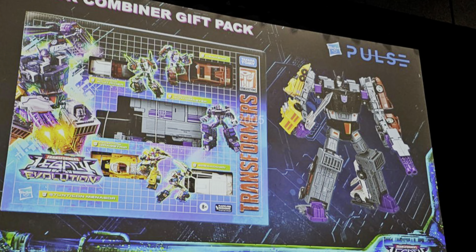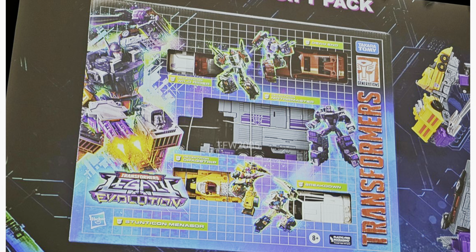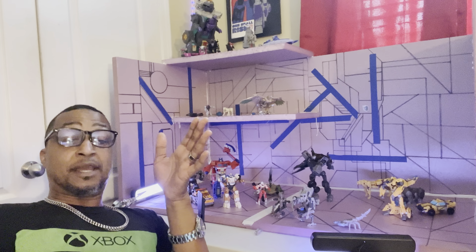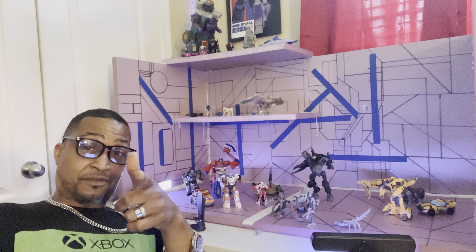Speaking of, for everybody that could not get Menasor — all the people that were upset they couldn't find him or couldn't find the pieces — well, guess what? There is going to be a gift set Menasor pack. He's got some new stickers or new paint on him. The cars look the same, but Motor Master does look different. You will be able to get the entire pack as a gift set. No word on price yet. Luckily, I was able to complete my Menasor back in January thanks to a couple YouTube friends — you know who you are.